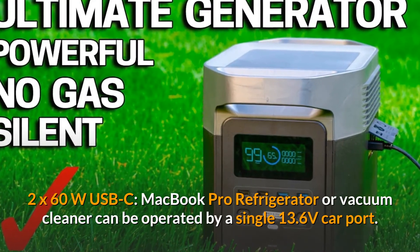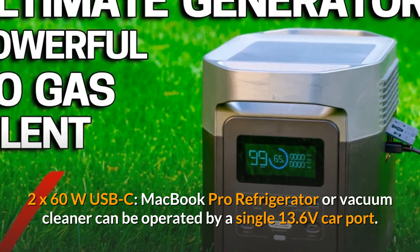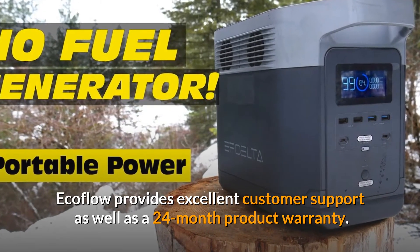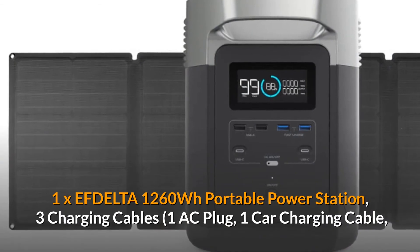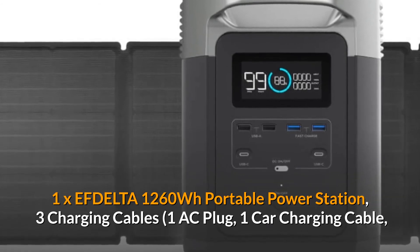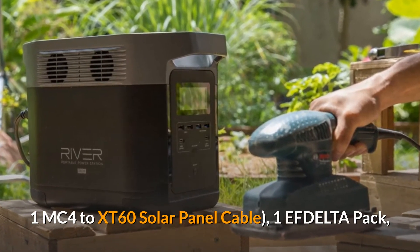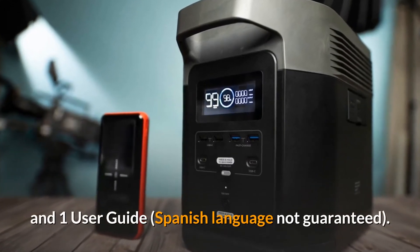A single 13.6-volt car port can operate a MacBook Pro, refrigerator, or vacuum cleaner. EcoFlow provides excellent customer support and a 24-month product warranty. The package includes 1x EFDELTA 1260Wh portable power station, 3 charging cables, 1 AC plug, 1 car charging cable, 1 MC4 to XT60 solar panel cable, 1 EFDELTA pack, and 1 user guide.